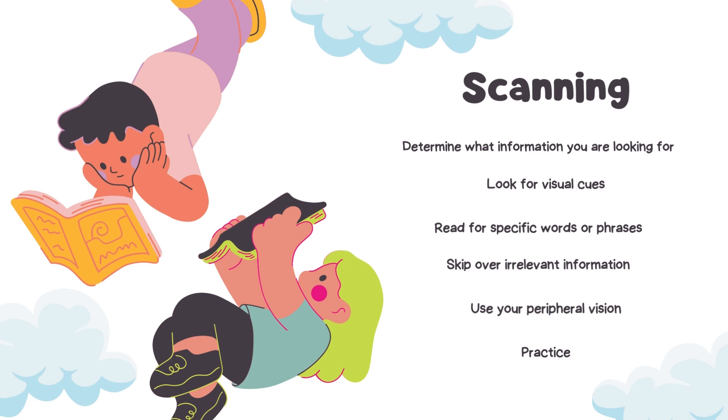Moving on from skimming to scanning: scanning is a reading technique that involves searching a text quickly for specific information. Firstly, determine what information you are looking for — before you begin scanning, have a clear idea of the topic or information you need. Look for visual cues such as bold or italicized text, headings, and subheadings to locate information more quickly. Scan the text for specific words or phrases related to what you're seeking, reading words in context to ensure you've found the correct information. Skip over irrelevant information to save time and find what you need more efficiently.